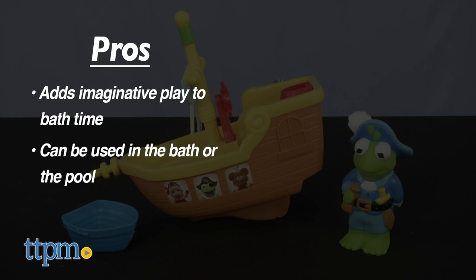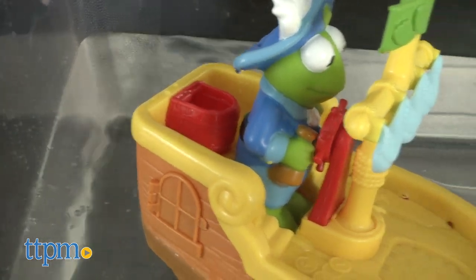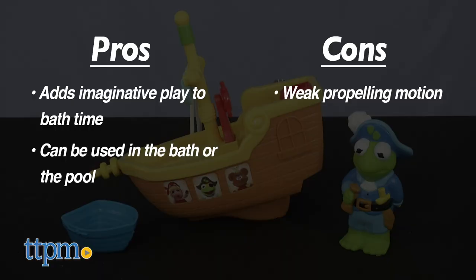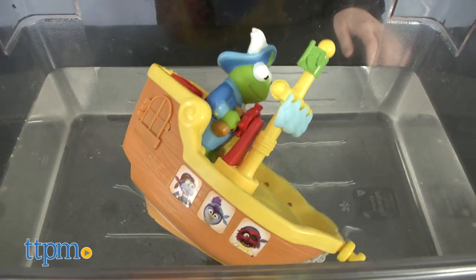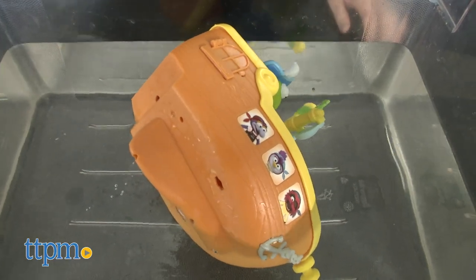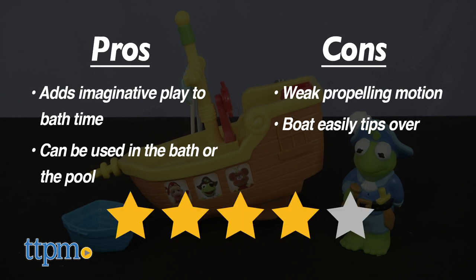Does it deliver on everything the package says it does, such as filling the barrel to propel the boat forward? Well, that's debatable, so that's one con of the toy. Another is that when Kermit is placed on the boat, the boat tends to tip over. These didn't seem to bother my kids, so maybe it won't phase your kid either, but overall we're giving this toy a four-star rating.